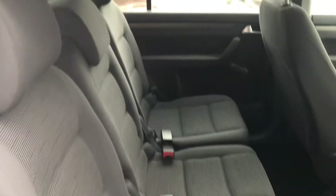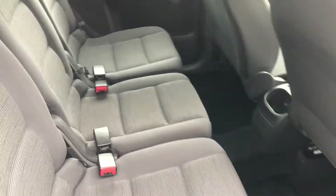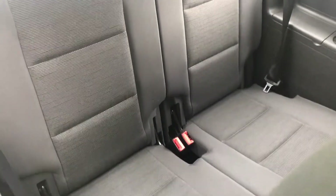The rear of the car again is in excellent condition. You get a lot of seven-seaters which have been used and abused — this is far from that. It's been kept really, really clean, and in the rear there are two seats there also.